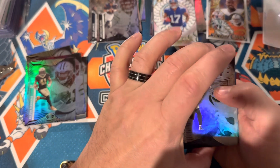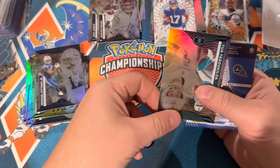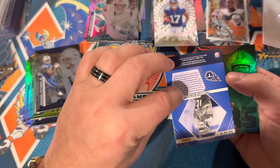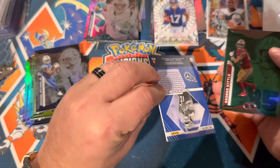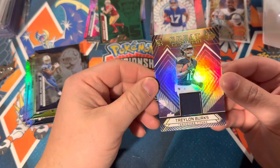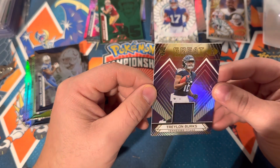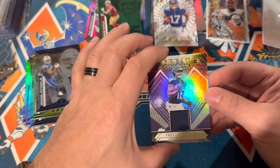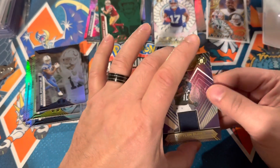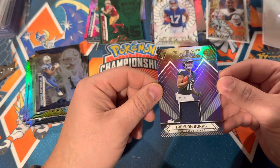I would actually say these aren't a bad buy. CD Lamb. Deontay Johnson. Michael Pittman. We got either a patch or an auto — let's see. George Kittle green. And just a patch, but a Traylon Burks patch — I'm pretty happy with that. I would actually recommend these. I would expect only to get a patch most of the time, but again, we're opening boxes for fun, not for profit. Just remember that always. Anybody who's trying to open them for profit is gonna be disappointed 99% of the time.